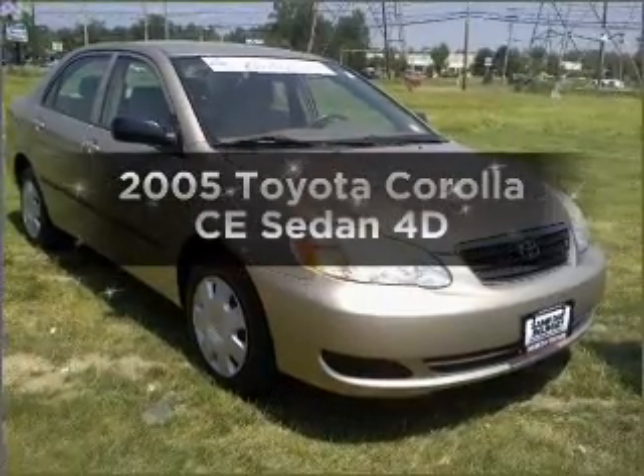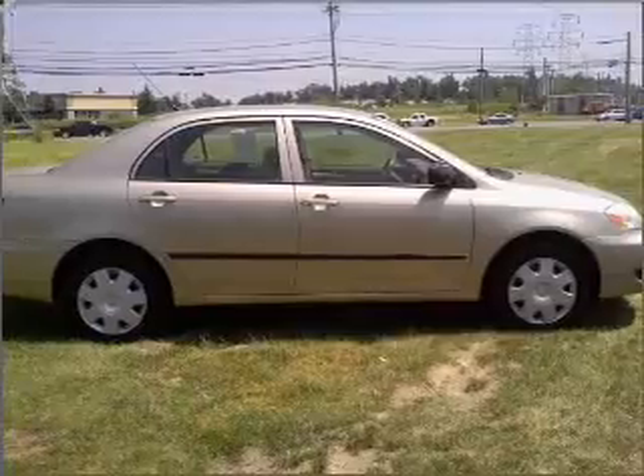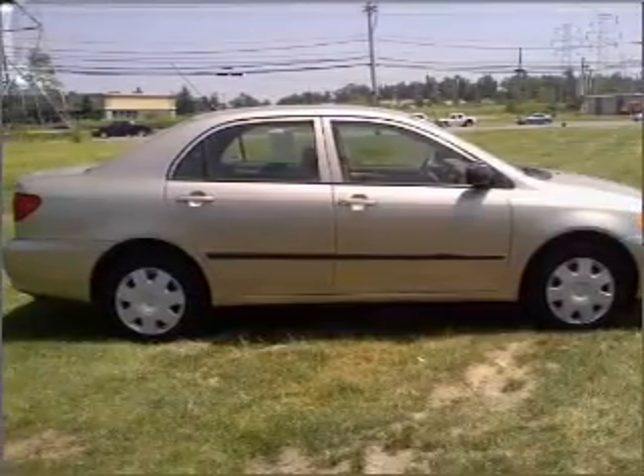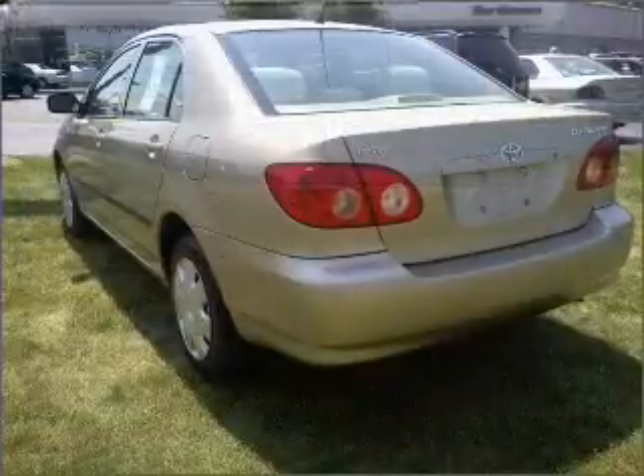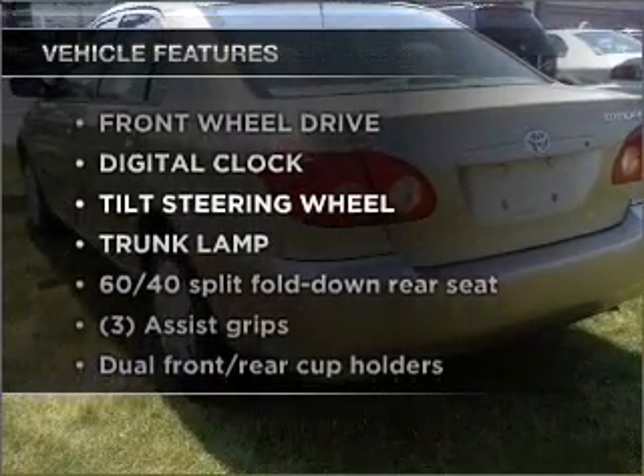Check out this 2005 Toyota Corolla. If you're looking for a first-rate auto, this one could be yours today. With a reliable engine that responds smoothly to its automatic transmission. Plus, enjoy these notable features that are included in this ride.